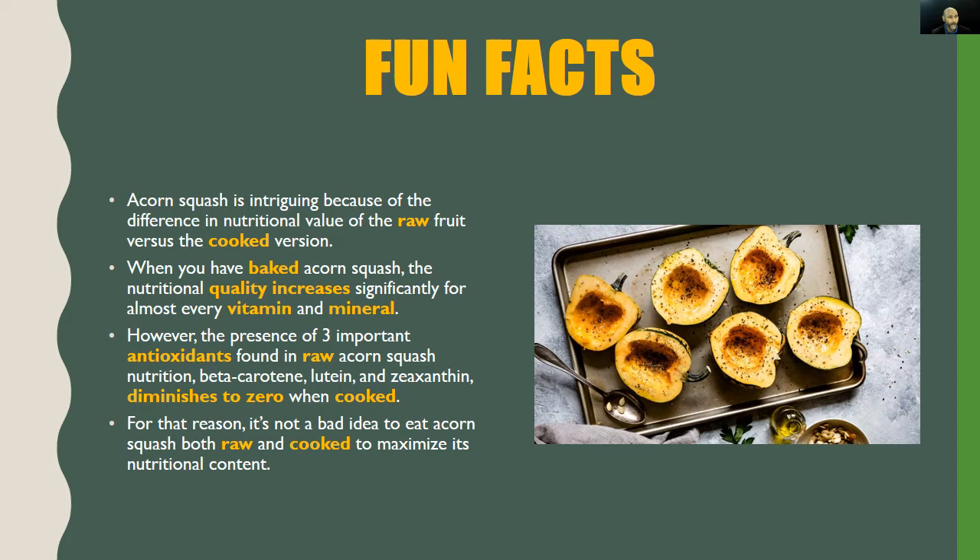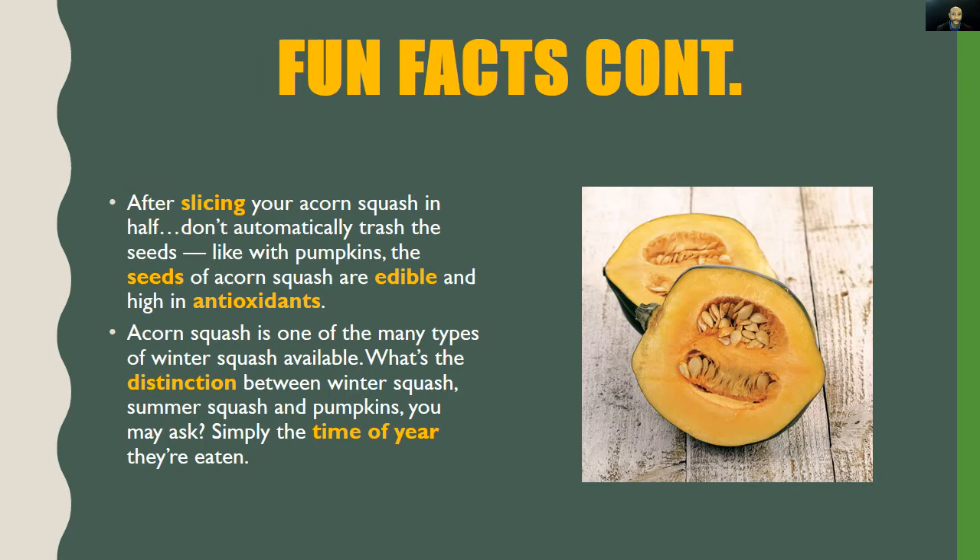However, three important antioxidants found in raw acorn squash — beta-carotene, lutein, and zeaxanthin — diminish to zero when cooked. For that reason, it's not a bad idea to eat acorn squash both raw and cooked to maximize its nutritional content.